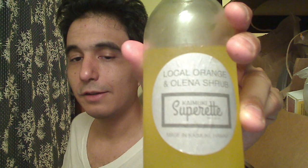What I'm reviewing tonight is really good. It's Kaimuki Superette Red — the same brand I bought last time from the restaurant that my friend manages. This one is a local orange and Olena shrub. The ingredients are local oranges, sugar, rice vinegar, and Olena.